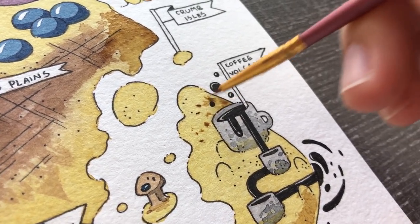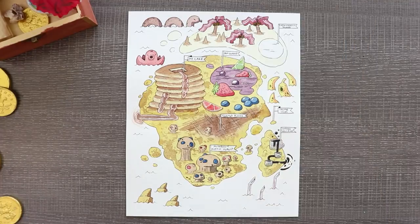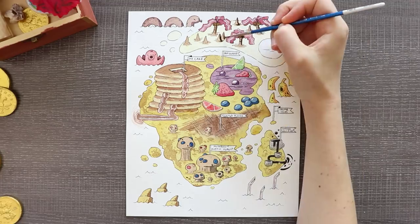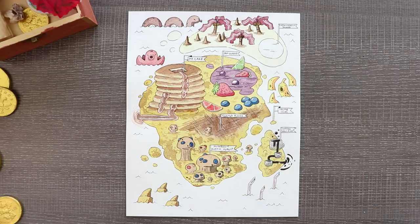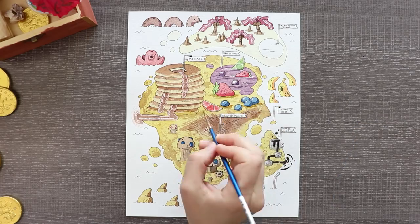Surrounding the whole island I wasn't sure if I wanted to make it water, but I figured this is a food island — it's milk. It's a milk ocean. And that's about it for my island. I hope I ticked off all the boxes and didn't cheat too much.